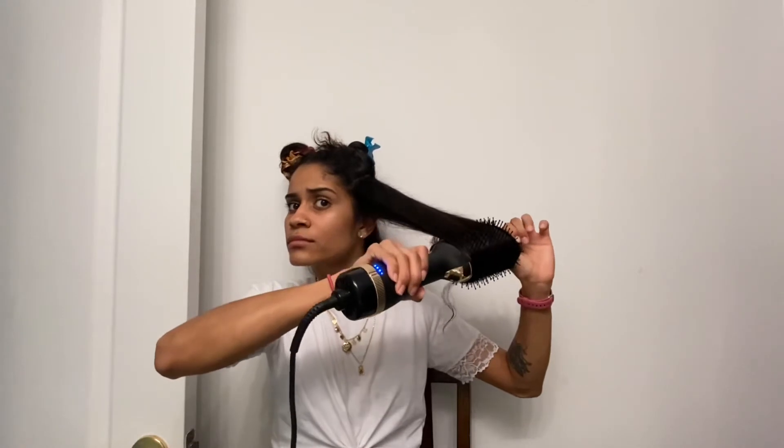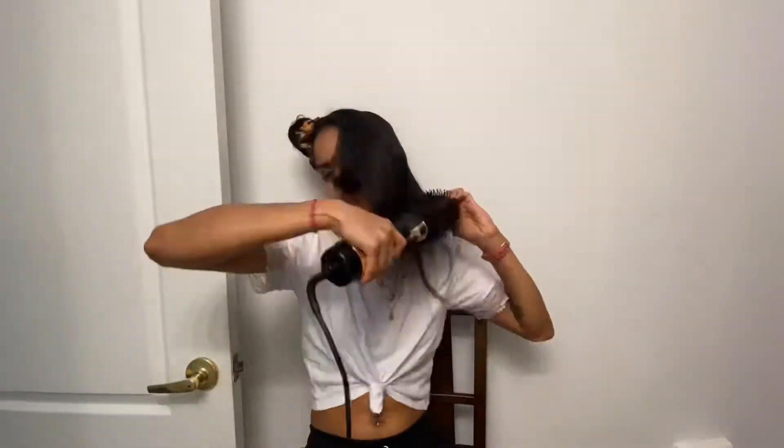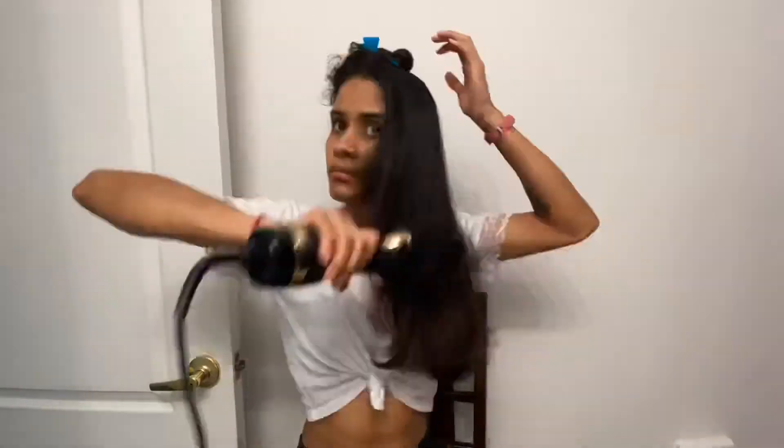You saw me start at the base of my head and pull tightly towards the end. I'm just going to repeat this process on the rest of my head — I don't want you guys to have to sit through that, so we went ahead and fast forwarded.